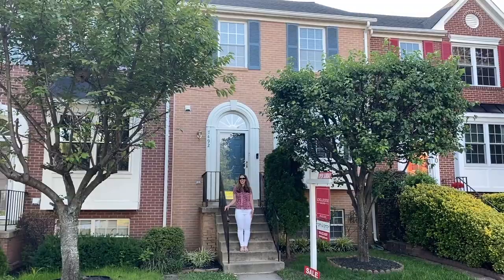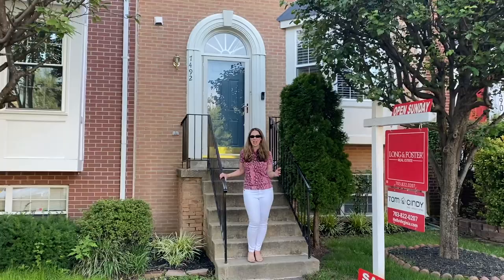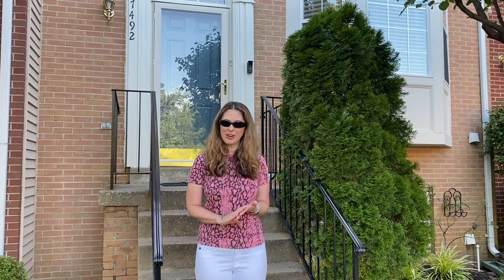This home is close to many Kingstown amenities like the pools, gyms, sports courts, and more, and you're only minutes away from Metro, Fort Belvoir, and Wegmans.